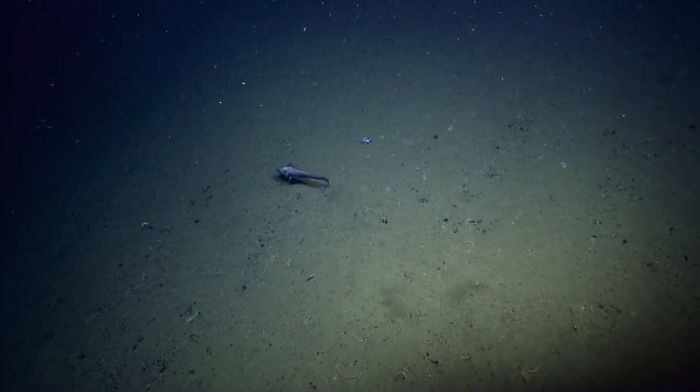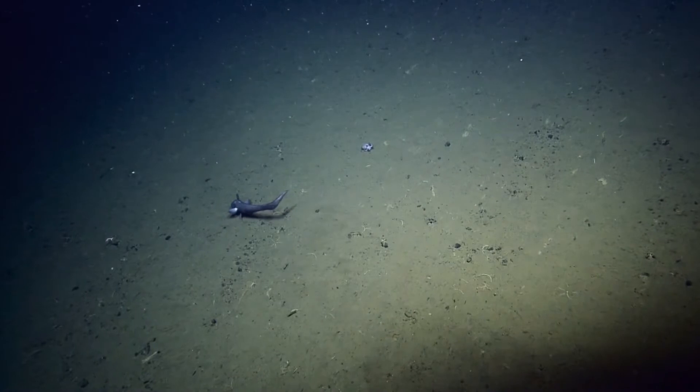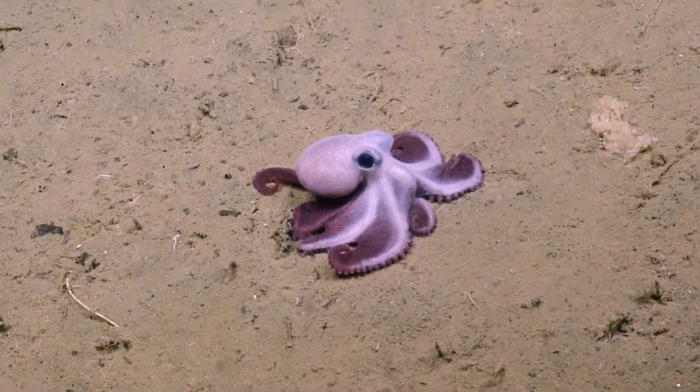Is that an octopus? It looks like it. Looks like an octopus. Oh yes, oh wow, it is. Look at that. That's some great color changing going on right there.